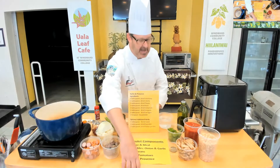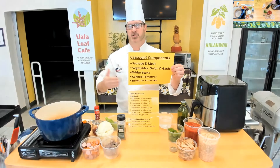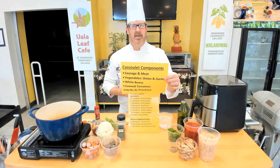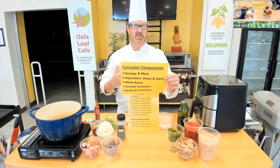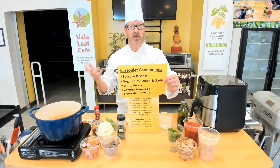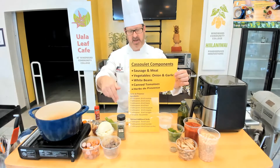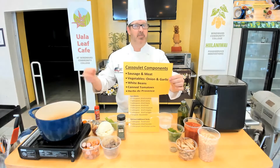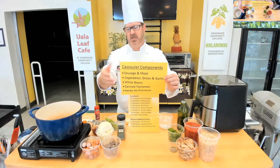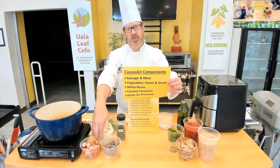If you look at the primary cassoulet components, it's not complicated at all — like a lot of your stews. There's usually a sausage or meat; oftentimes it's duck. We don't do a lot of duck in Hawaii, we tend to work with chicken more. If you get the whole duck and want to use the shredded duck meat in place of shredded chicken, you can add that in, bones and everything. As long as there's some form of sausage — I've got two kinds here, both chicken: a chicken apple and a spicy chicken sausage.